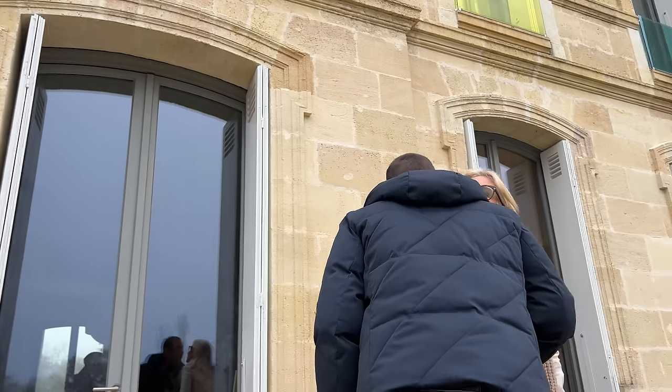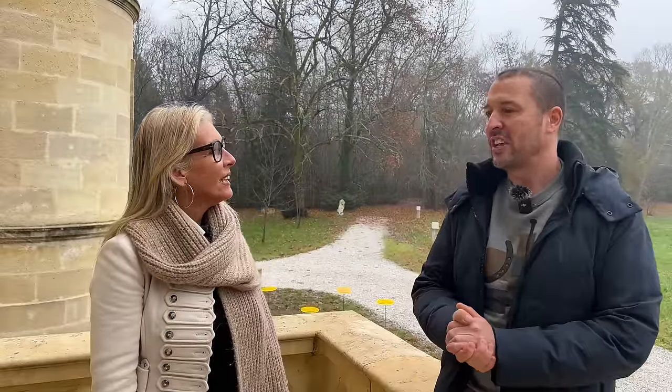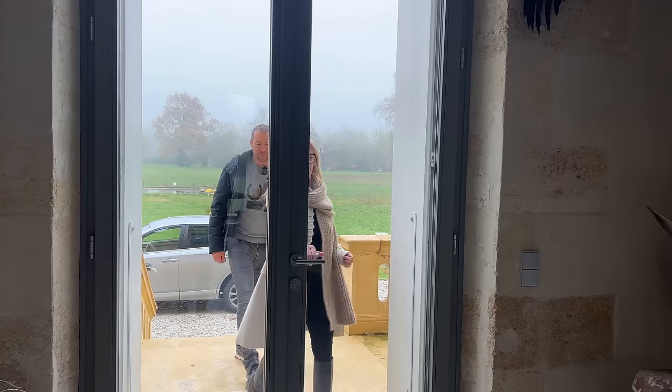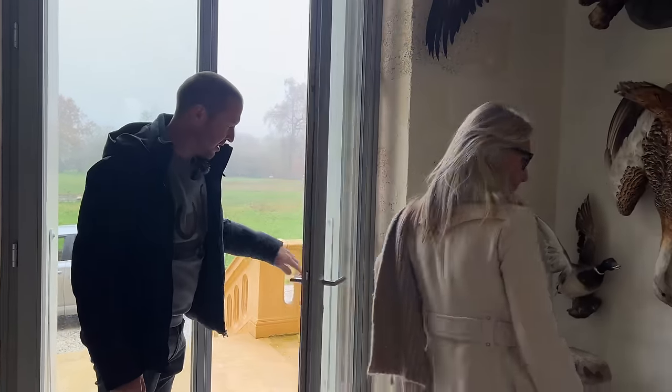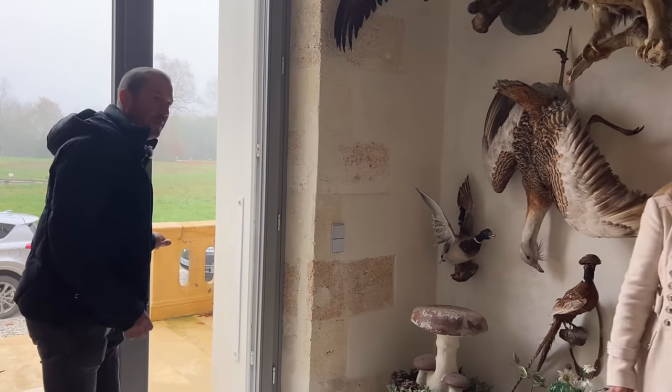Bonjour Valérie! Hello Edouard, how are you? I'm good, thank you. Valérie, introduce yourself to our viewers please. Hello, my name is Valérie Lefort and I'm a luxury realtor in Bordeaux. Come in - let's keep the heat in. So this is the entrance hall.